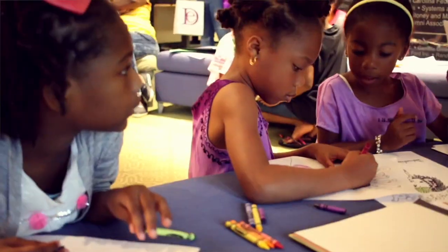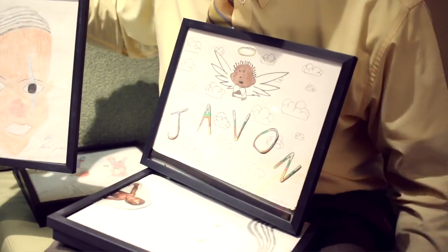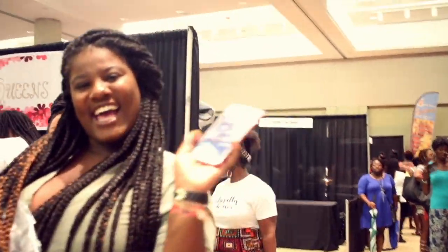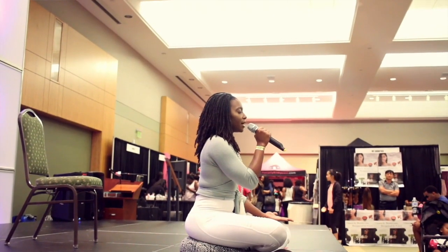Every year after the expo, we do a post-event survey for our sponsors and vendors, and we did have a couple of questions. I'm going to answer those questions here in this video and hopefully that will give you a little bit of insight and help you guys out as you're planning to become a vendor or a sponsor for the expo this year.